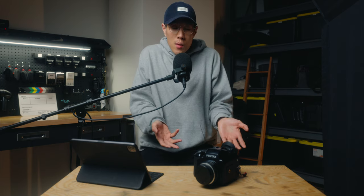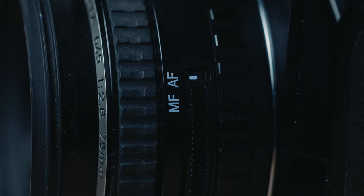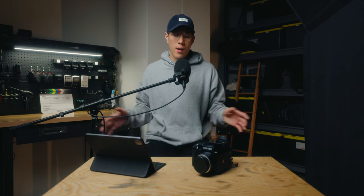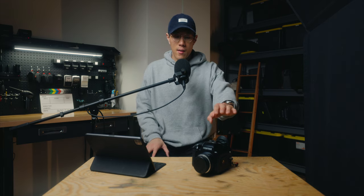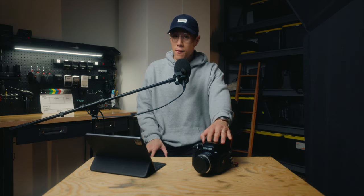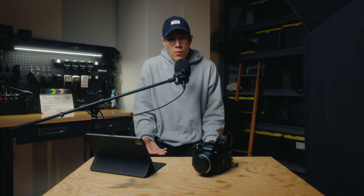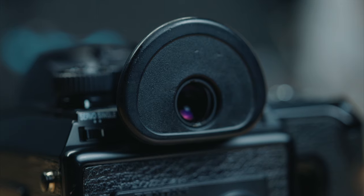If you are looking for a medium format film camera, let me share some of the features I really love. The first has to be the autofocus. Not every medium format camera has autofocus — I would actually say a lot of them don't, especially when you look at 6x6 or 6x7. But within the 645 range, it's nice to have a camera like this with autofocus that's actually very, very good.